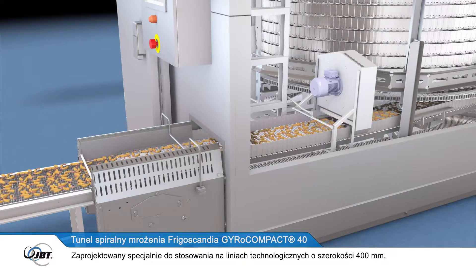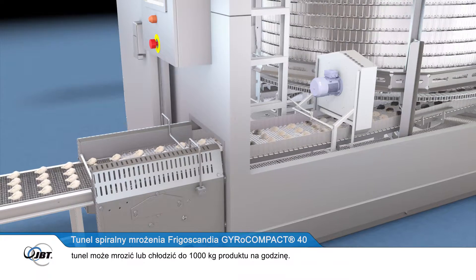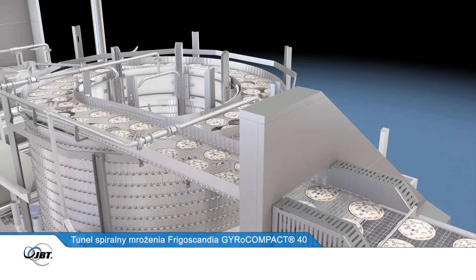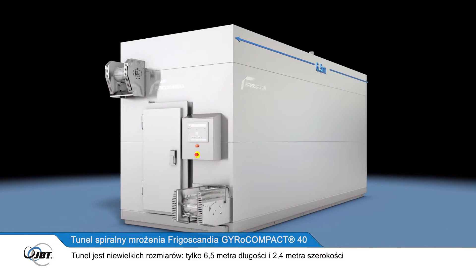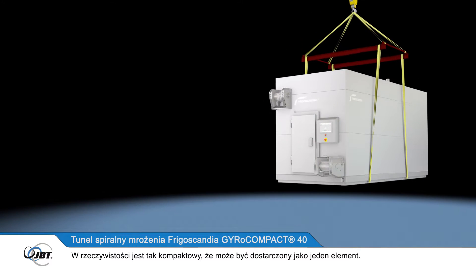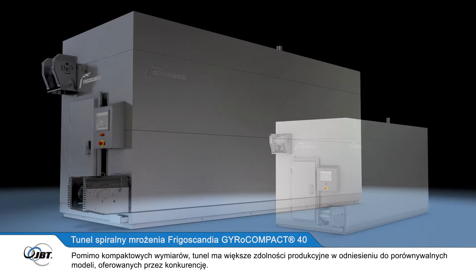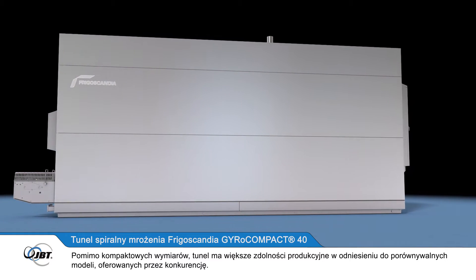Designed specifically for use on 400mm processing lines, the freezer is capable of freezing or chilling up to 1,000kg of product per hour. The freezer is extremely compact at only 6.5m long and 2.4m wide, and it can be as low as 2.9m high depending on required capacity. It's so compact it can be shipped as one single piece of equipment. Despite its compact design, the freezer has larger capacities than many comparable competitor models.